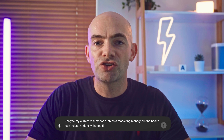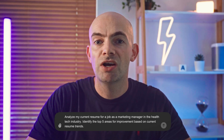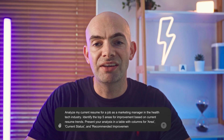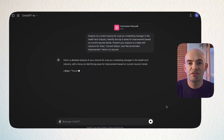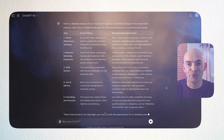Then identify the top 5 areas for improvement based on current resume trends. Present your analysis in a table with columns for area, current status, and recommended improvement — then paste in your existing CV. This will output a table with elements of your CV that you need to optimise, helping you get ahead before you receive any feedback at all.